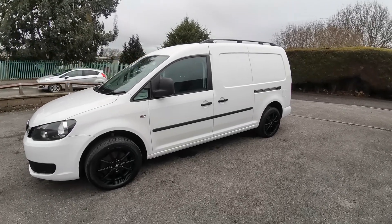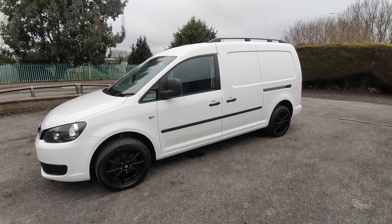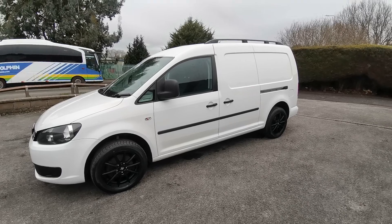If you'd like any more information about this super van, please come and see us at Auto Wholesale. Thanks very much for your time.